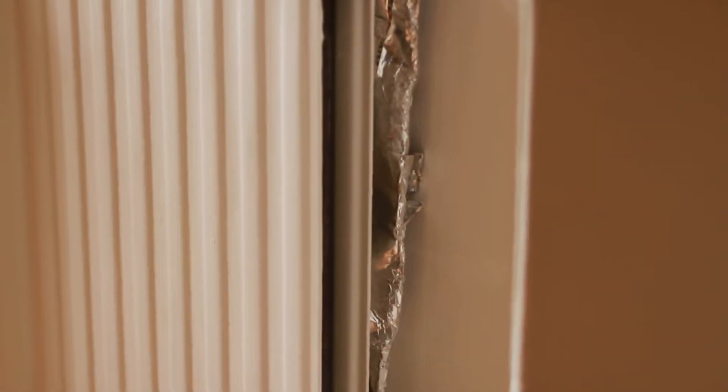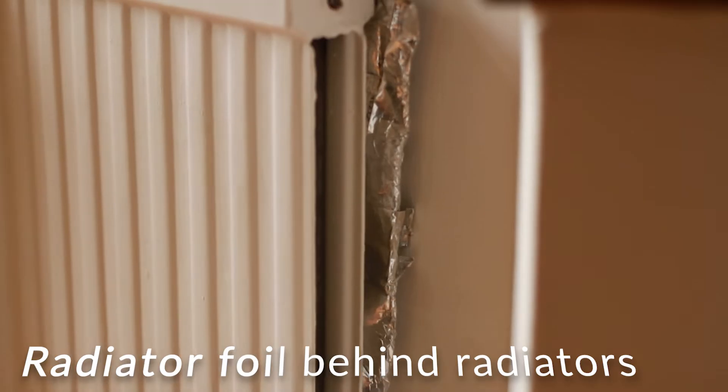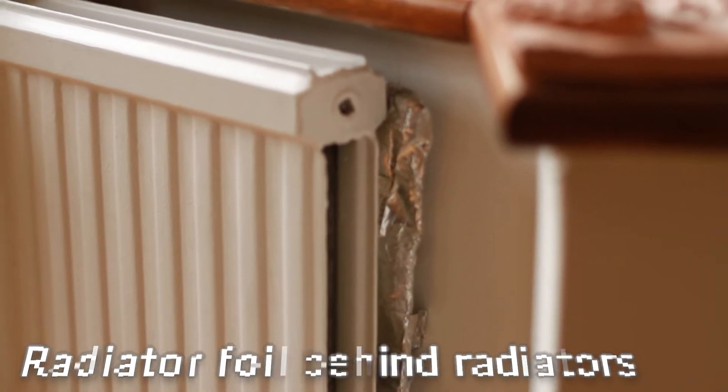I've taken two low-cost measures. I've got four lovely bay windows in this house with radiators in front of them, but there's only a single layer of brick behind them. So a neighbour, who's a handyman, used some padded foil and inserted it behind the radiators. He was able to do it in less than a day. It didn't cost very much, and it's made a huge difference.